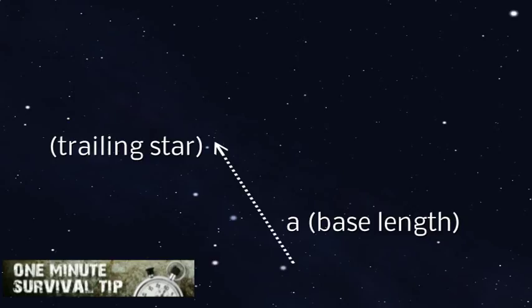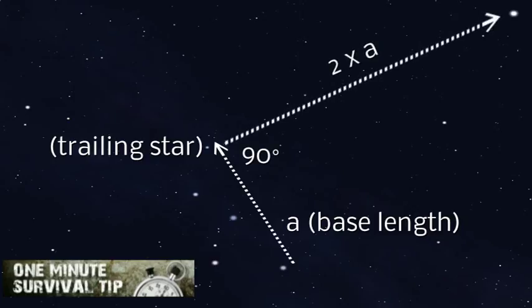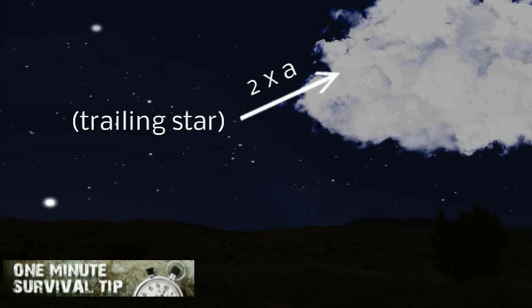Imagine a line along the base of the M. Twice the distance from the base at the trailing star is the location of Polaris, even if the star happens to be obscured by clouds. Directly below that point on the horizon is due north.